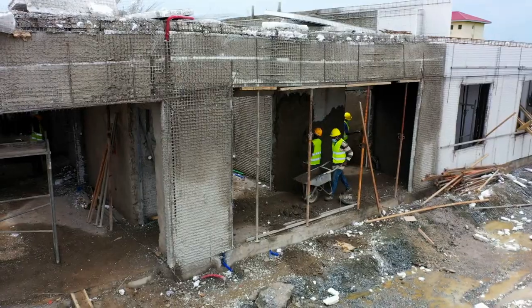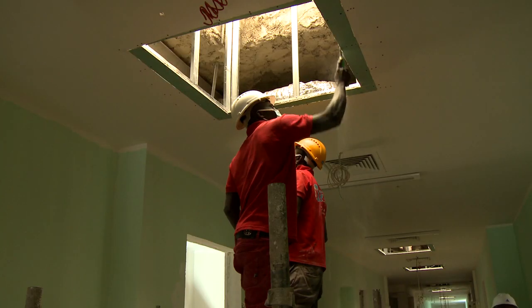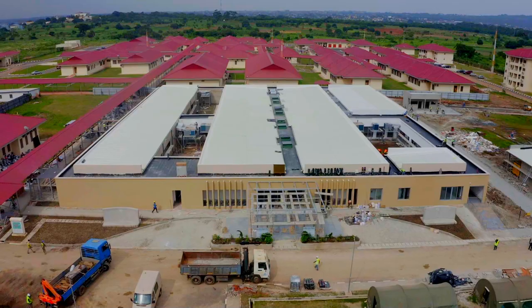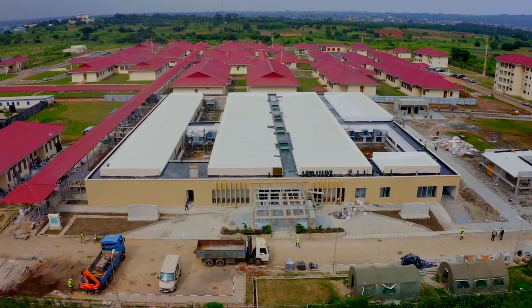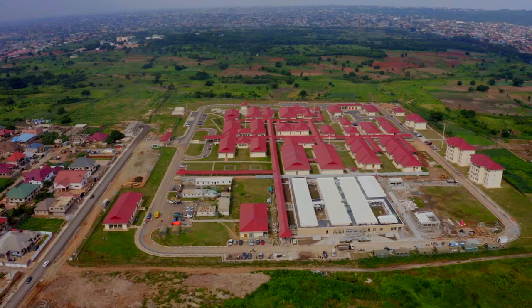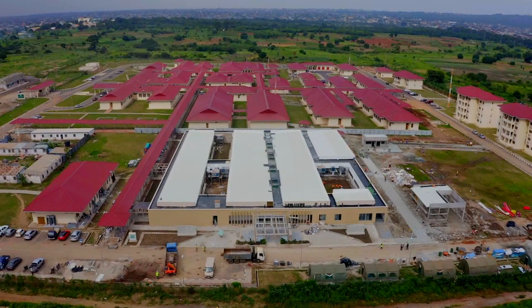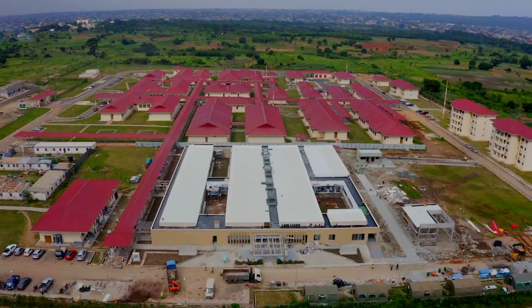On the outskirts of Accra, Ghana's capital, is a unique ultra-modern building the size of a football pitch, which is proving to be one of the most significant responses to the outbreak of the COVID-19 pandemic and infectious diseases in general. Ghana Infectious Disease Centre.